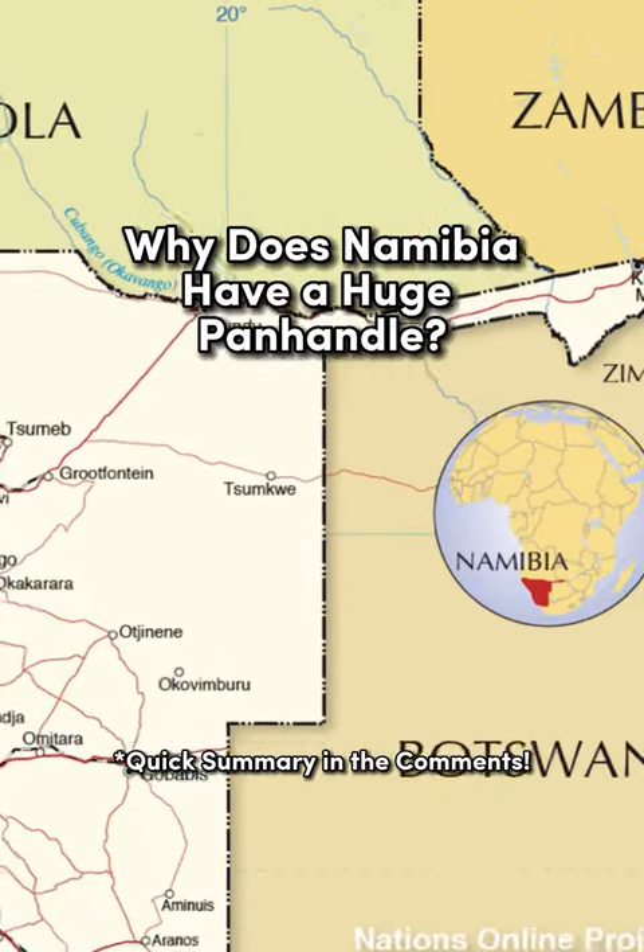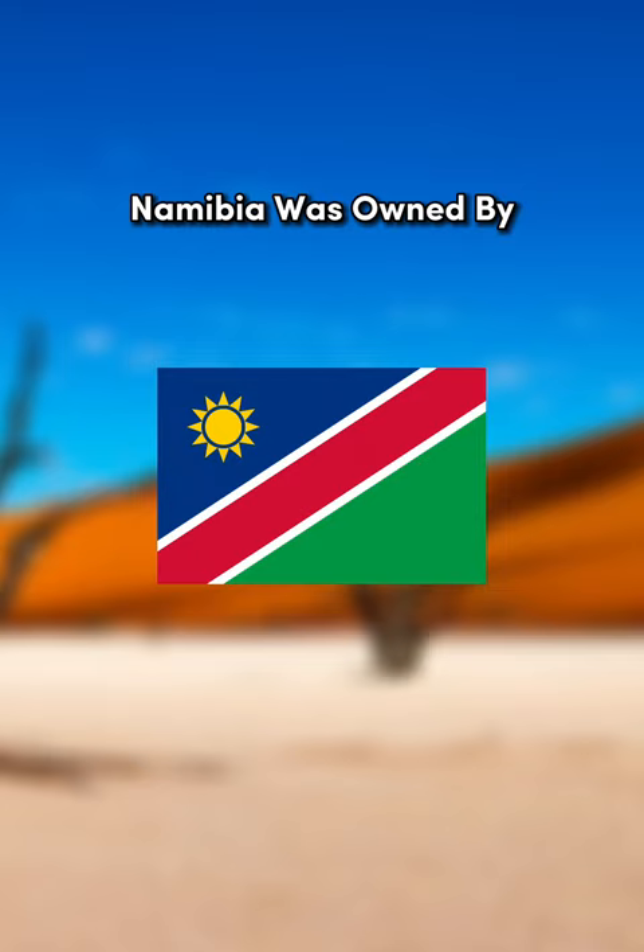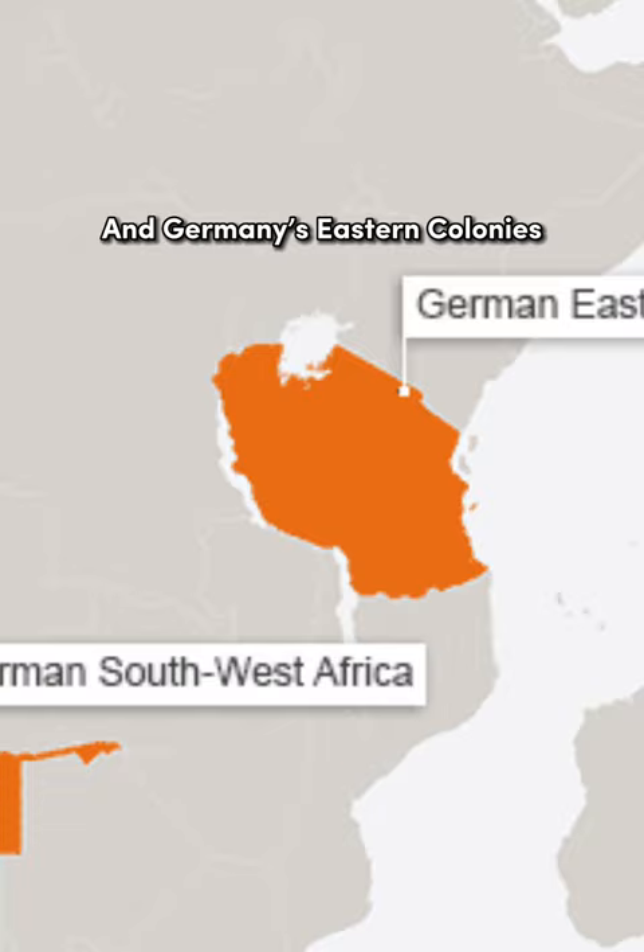Why does Namibia have a huge panhandle? In colonial times, Namibia was owned by Germany, and the Chancellor, Leo von Caprivi, wanted access to the Indian Ocean and Germany's eastern colonies — modern-day Rwanda, Burundi, and Tanzania.